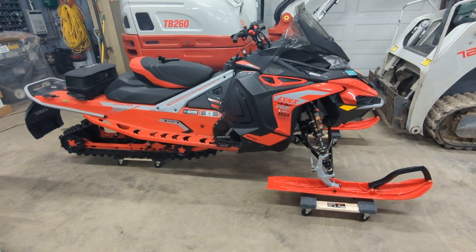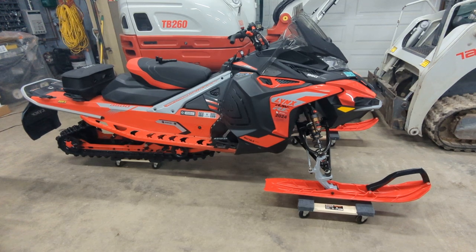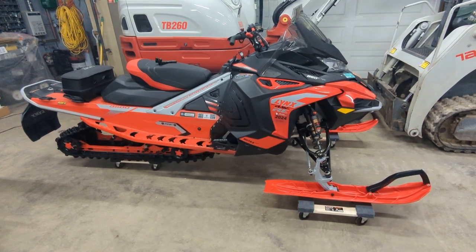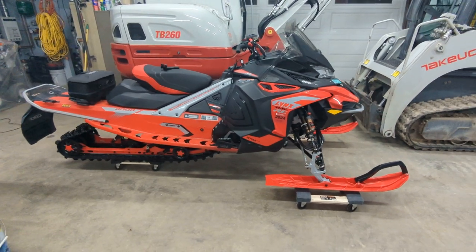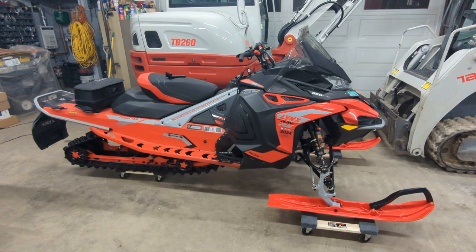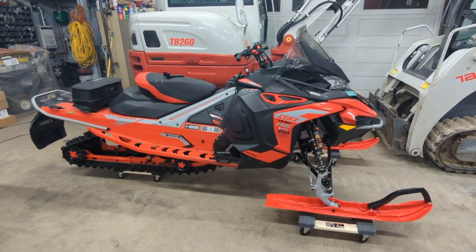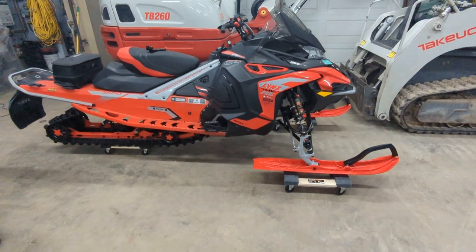I feel like if the trail conditions were different the week they rode — they said it was very smooth, perfectly groomed, very little traffic — their thoughts would be a little different. Because it does excel in the big bumps and when the trail falls apart. But if it's nicely groomed and smooth, it's not the right sled. It's definitely when I have the least amount of fun on it.